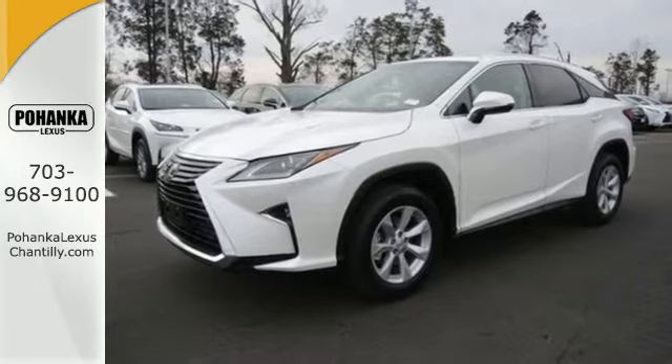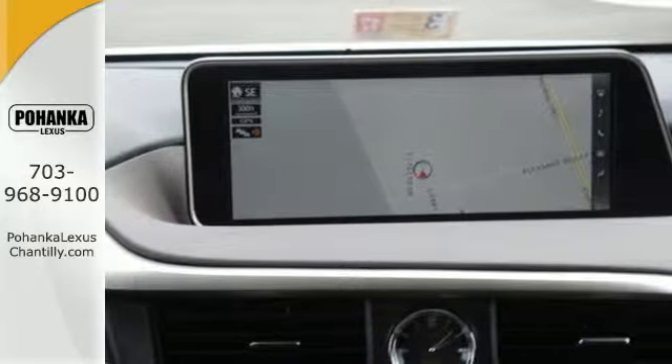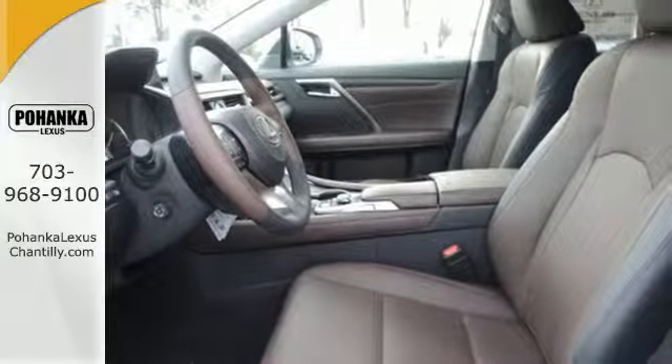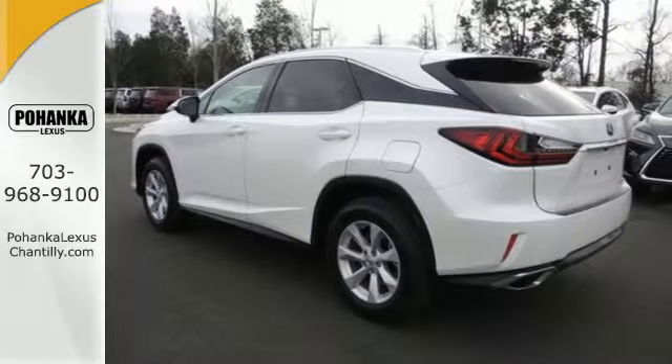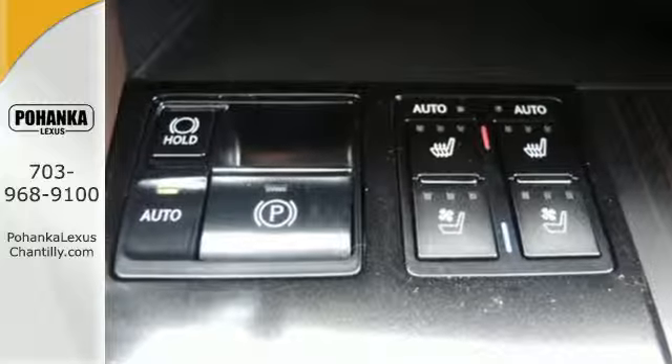Like you, this RX doesn't hold back. It attacks each day with the features that serve your comfort, such as Lexus personalized settings that allow you to program a variety of electronic features to your liking, and smart access that lets you start the car without taking the keys out of your pocket.